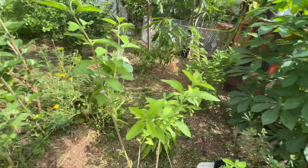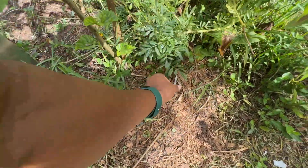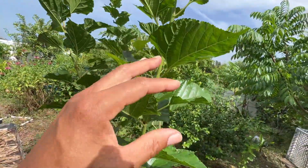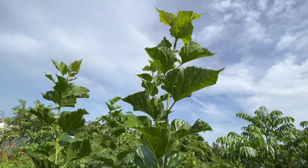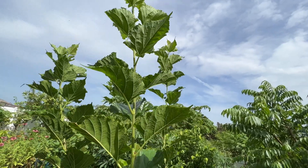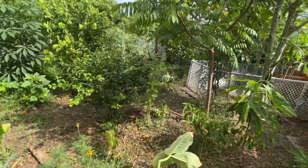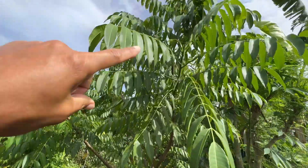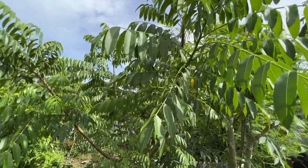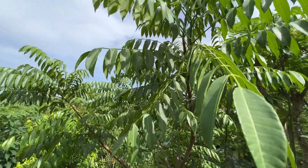Right over from the cassava, we have a World's Best mulberry here. I planted this from a six-inch cutting — look at it now, not even a full year since it's planted as a six-inch cutting. About 15 feet from the World's Best mulberry, we have a June plum. This June plum is grown from seed — I think it's about two and a half years, going on three years. Looking forward to this fruiting pretty soon.